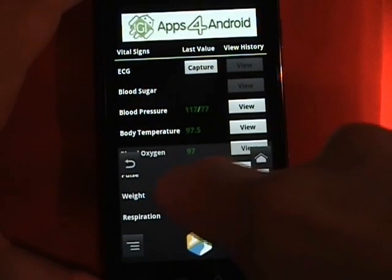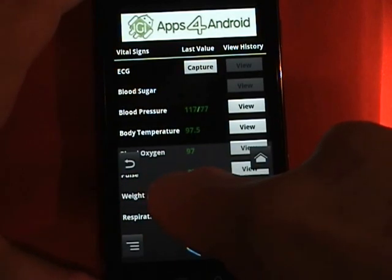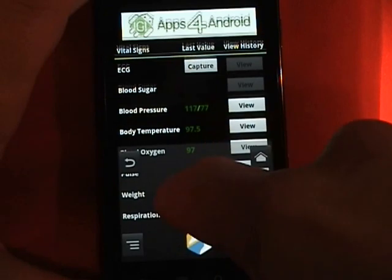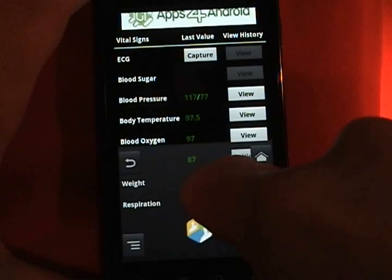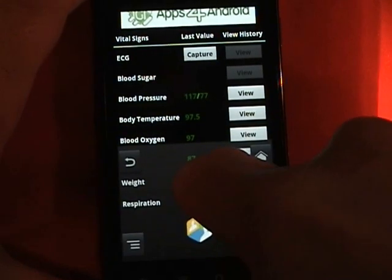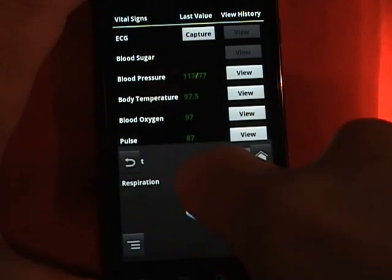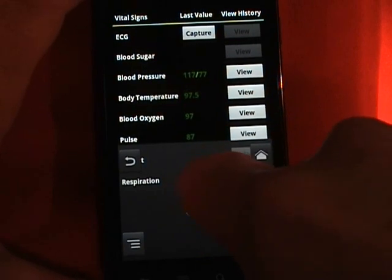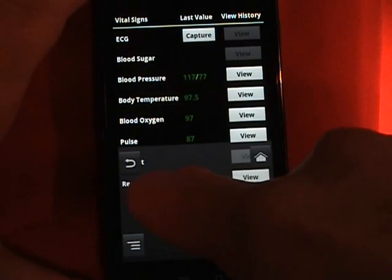If I move back and go down, let's go to body temperature. And we move back to blood oxygen. And back one more time to my pulse. My pulse is always over 80 when I do a video demo. We'll move back and go to blood oxygen. Blood oxygen measurement: 97.